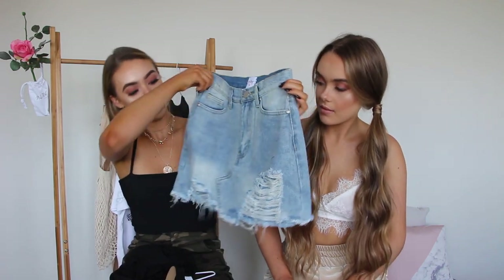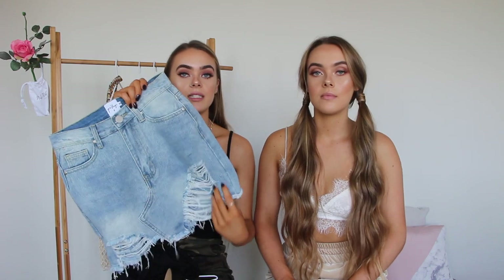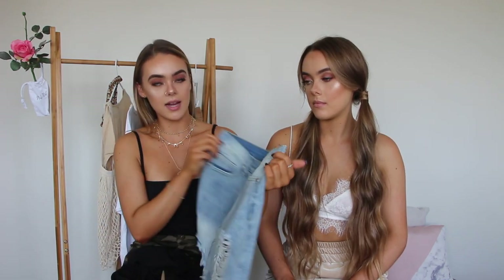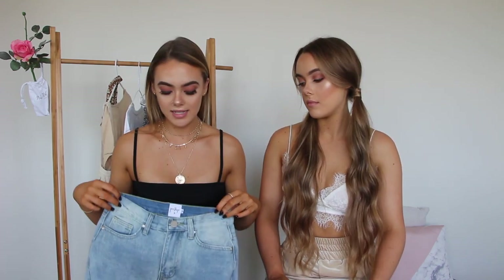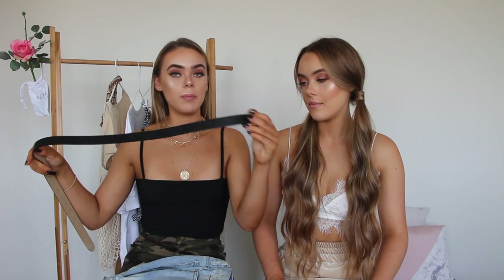To go with that top we picked up this denim skirt, which I love so much. It has a few distressed rips through it and the opening goes to the side of your leg so it looks like a slip kind of rip, which I think is really cool. I love basic denim and we don't really have that many new denim skirts in our wardrobes, so I think this one's going to go really cute with the outfit.